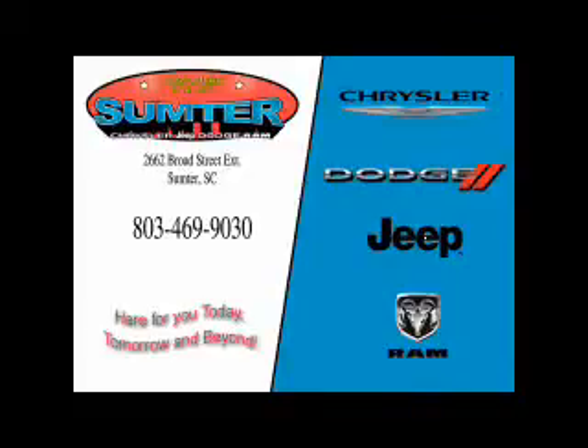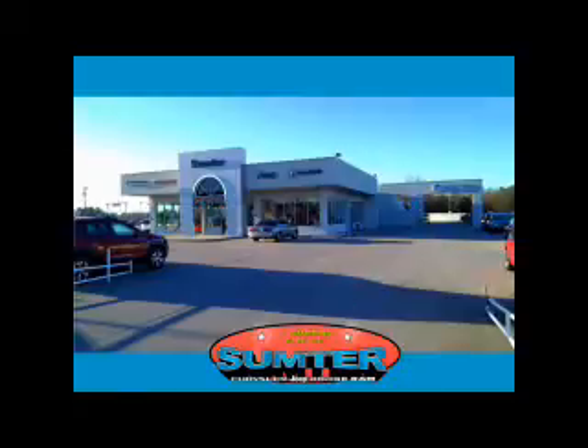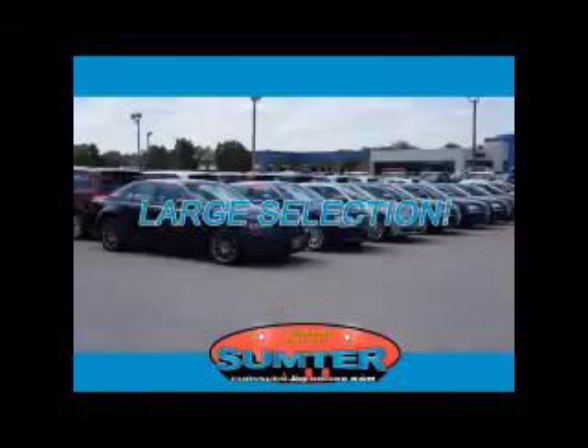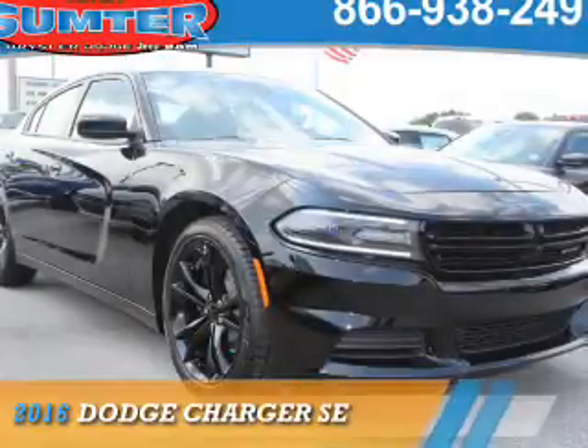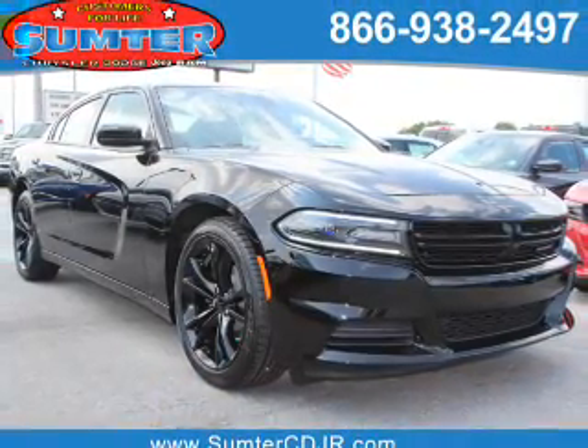Thank you for shopping Sumter Chrysler Dodge Jeep Ram. We deliver outstanding value and service every day. Let us earn your business. Presenting the 2016 Dodge Charger — Grab Life by the Horns.